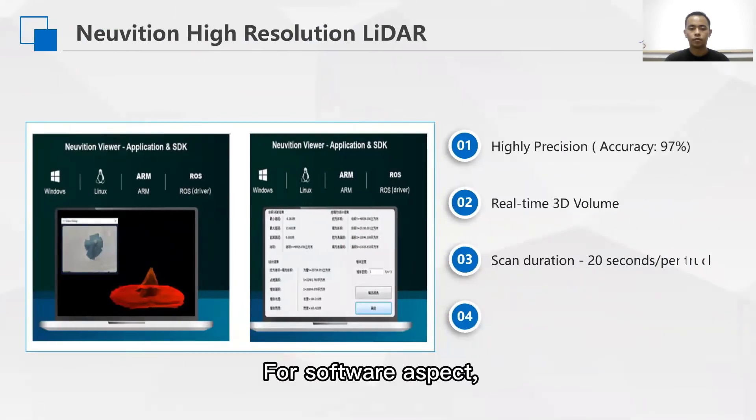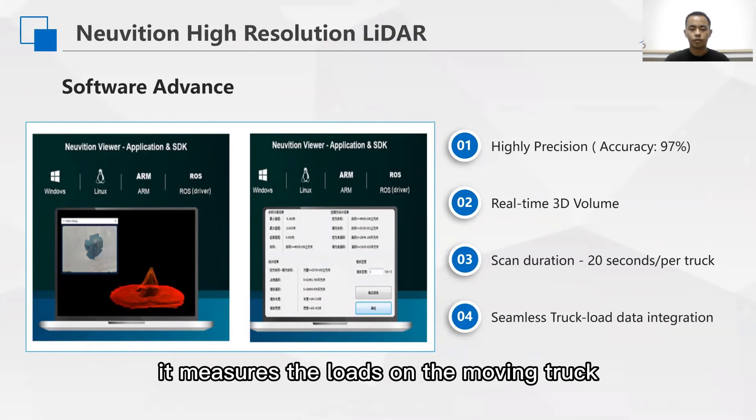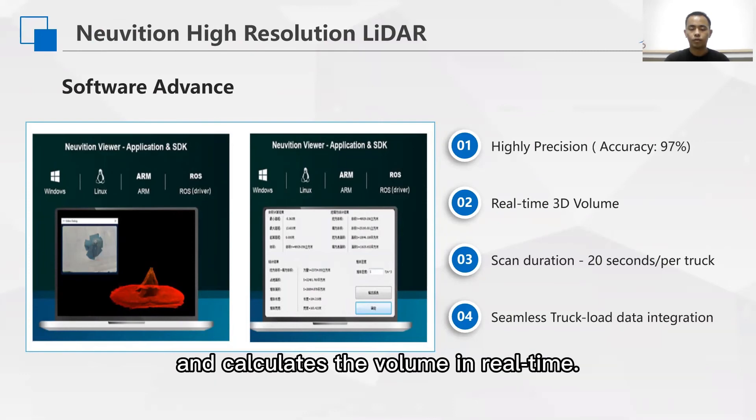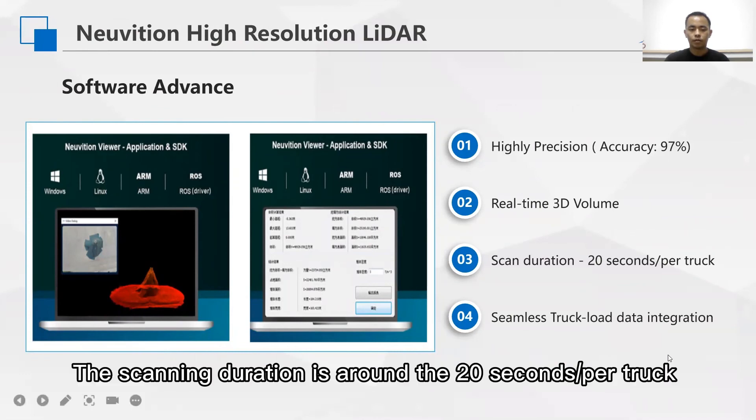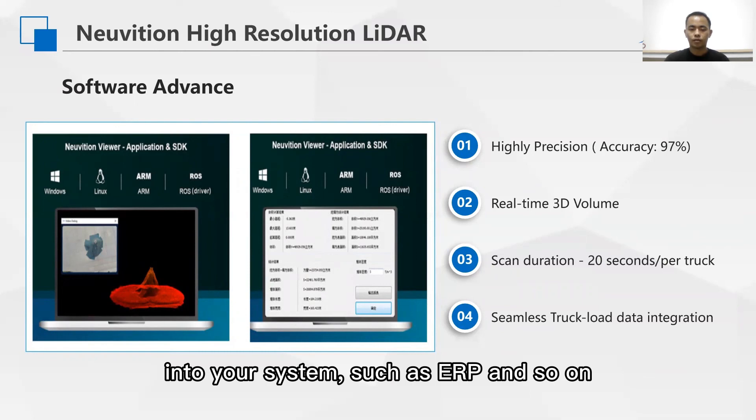For the software aspect, our system precision is up to 97%. It measures the load on the moving truck and calculates the volume in real time. The scanning duration is around 20 seconds per truck, and the load data can seamlessly integrate into your systems, such as ERP and others.